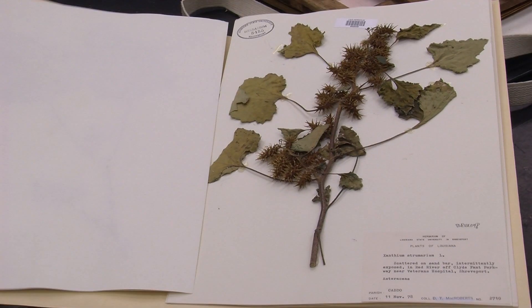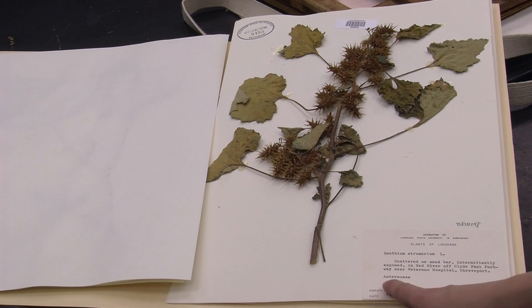But recently we realized that this is getting old. There is no essential replacement, and small herbaria like this are losing support and just closing down. There's nobody to take them over.